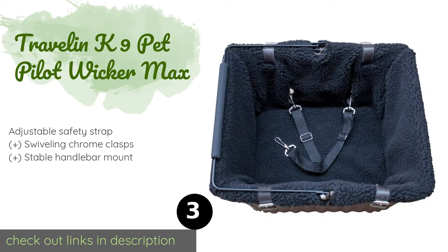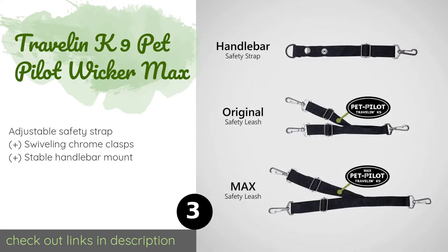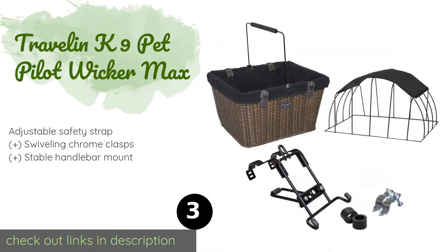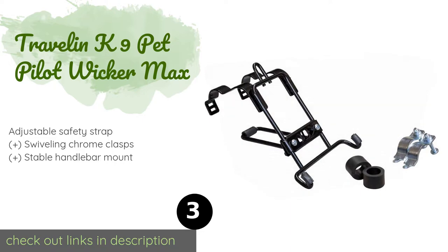Number three is the Travel & Canine Pet Pilot Wicker Max. You can keep rover protected from harsh UV rays as you ride with the Travel & Canine Pet Pilot Wicker Max, which features a removable sunshade. It is also equipped with a padded fold-down handle that you can use to carry your four-legged buddy around when not on the bike. This product is available on Amazon for $100.